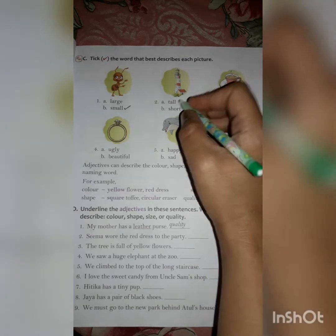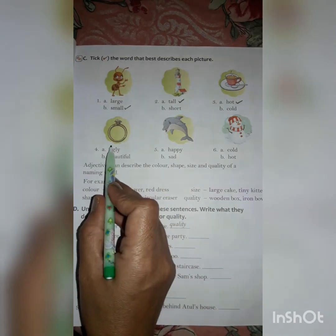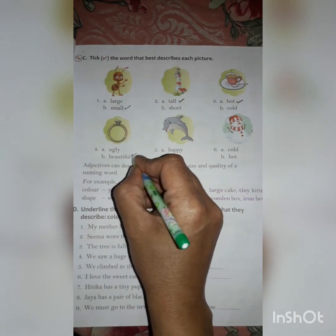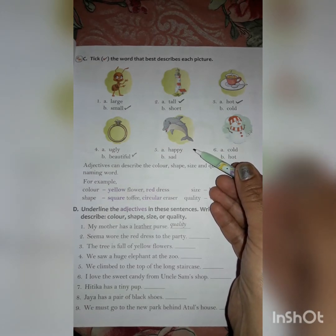Now building — you can see a hut is so small and a building is tall, so tall will be the correct describing word. It is tea — tea is hot. Ring — ring is beautiful or ugly? It is a beautiful ring, so the correct describing word will be beautiful. Is a dolphin happy or sad? Dolphin is happy — happy is the correct describing word. Snowman — it is very cold, it is a picture of a cold season, so the correct describing word will be cold.